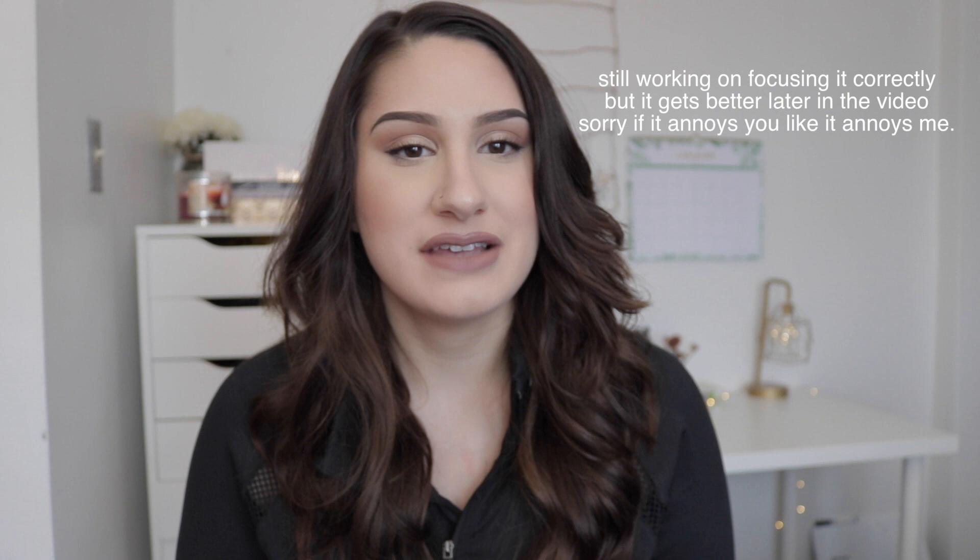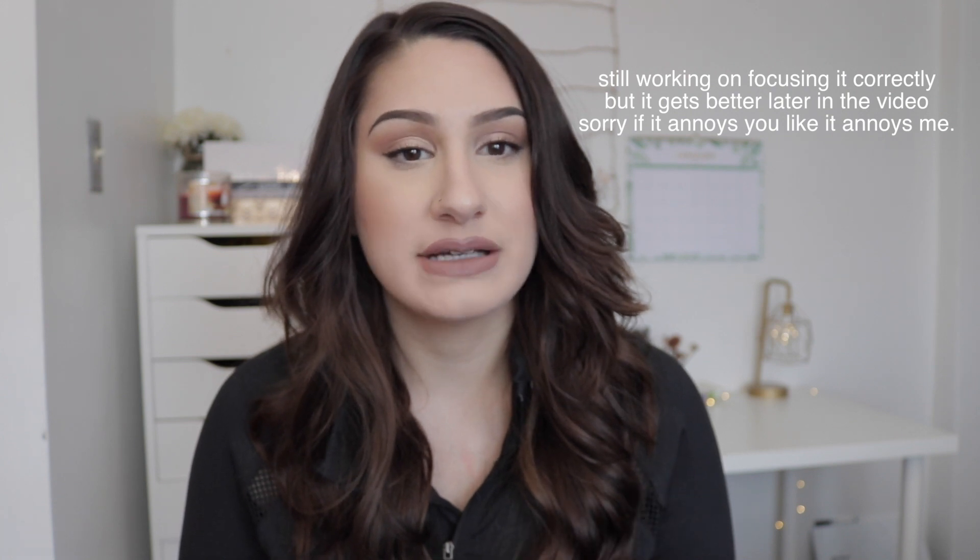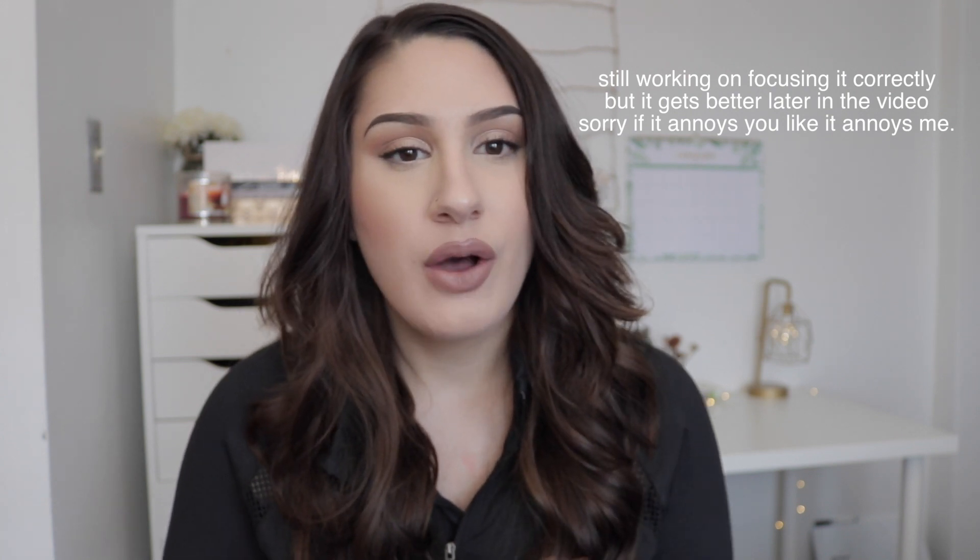Hey guys, so today is going to be my first video of 2018. I tried to film and got a new camera, as you can probably tell, and I'm just having some problems with the focusing and things like that — it's a lot more complex than my other camera. We are just gonna go with it; I'm pretty sure that I'm in focus, so I think we're good.